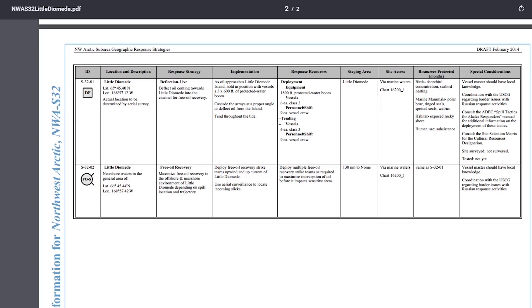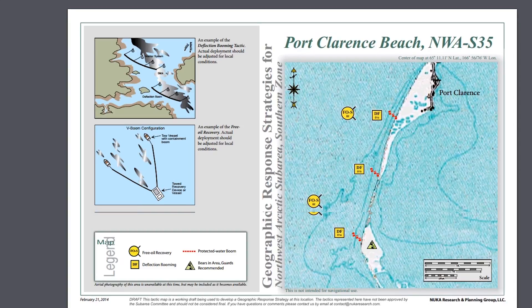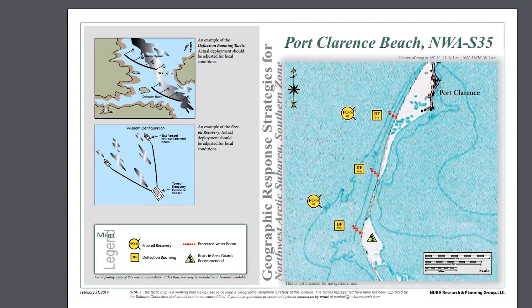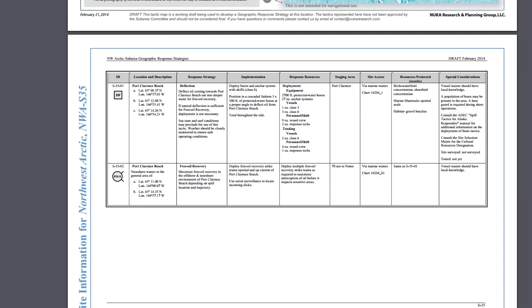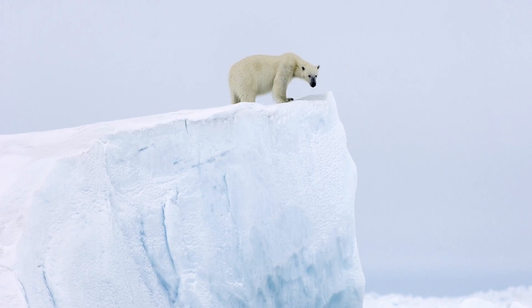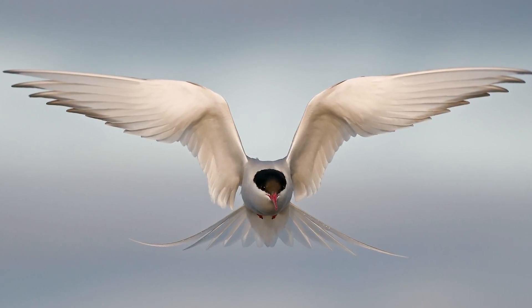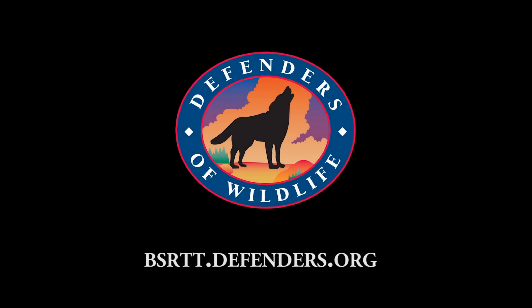We believe the best way to defend Arctic wildlife and their habitat in the case of a spill is to partner with the Alaska Native communities who know the land and the wildlife best. Defenders of Wildlife is excited to present the BSRTT, and we look forward to working with you to build knowledge and help protect Arctic wildlife and their habitat. Let's get started.